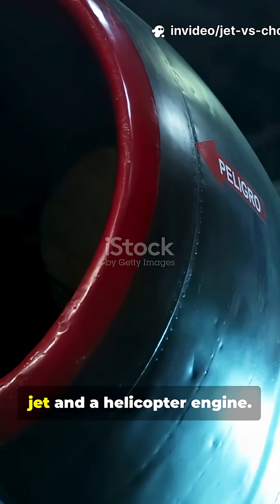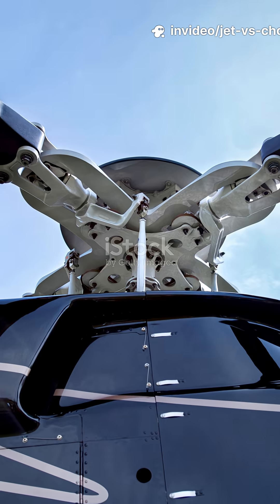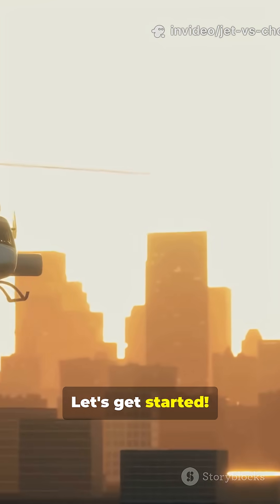This is why you need to know the difference between a jet and a helicopter engine. Trust me, it's way cooler than you think. Let's get started.